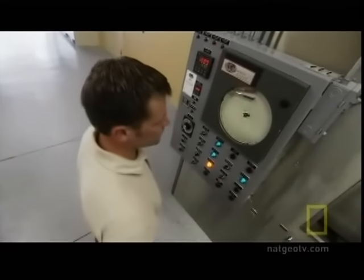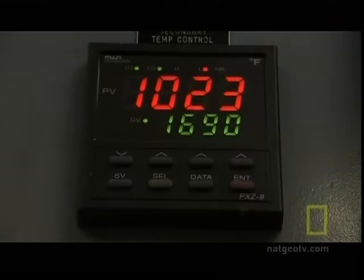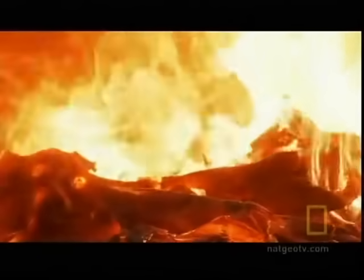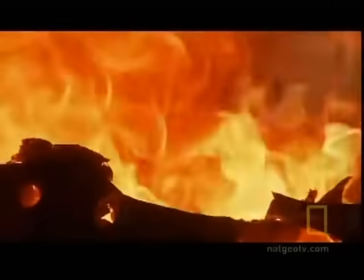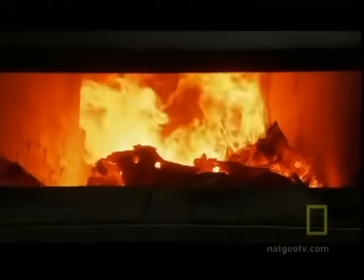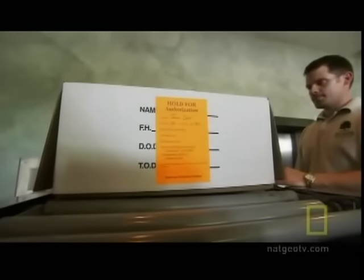His two cremation chambers, called retorts, are about 3 meters long and 2.5 meters high and wide. They can burn at 1,000 degrees Celsius. There is a pyrotechnic or pyromaniac aspect to the actual job itself, but this is what I do every day. While many modern funeral homes have the cremation ovens located in a warehouse or garage, Patrick's are inside the actual funeral home and visible to the family.